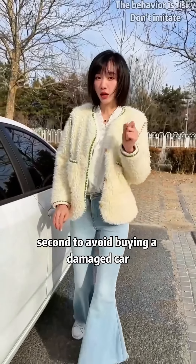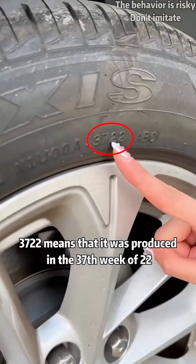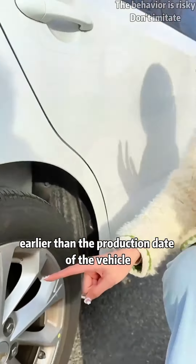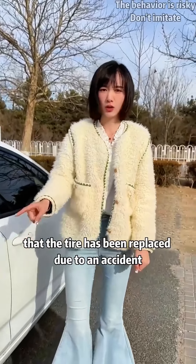Second, to avoid buying a damaged car, check the production date of the vehicle tires. For example, '3722' means it was produced in the 37th week of 2022. The production date of the tire must be earlier than the production date of the vehicle — otherwise it's very likely the tire was replaced due to an accident.